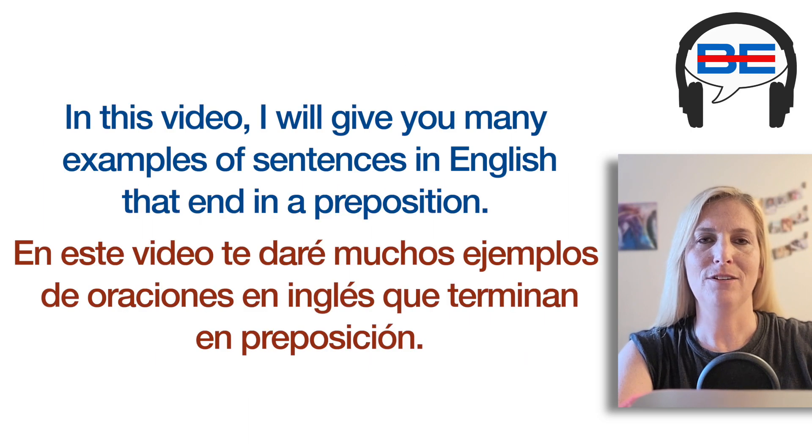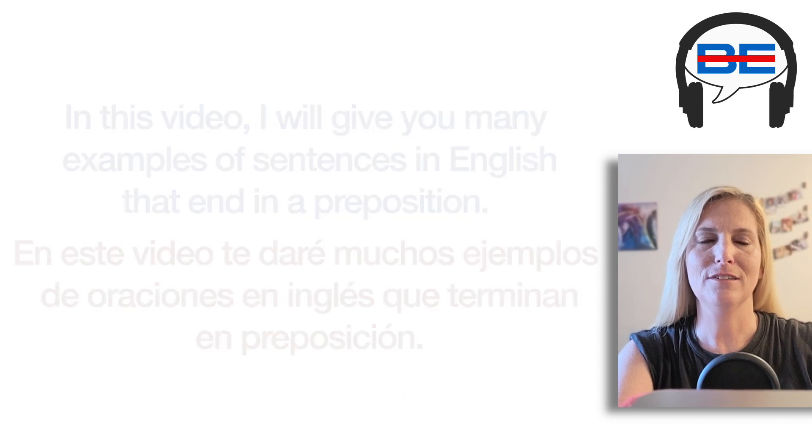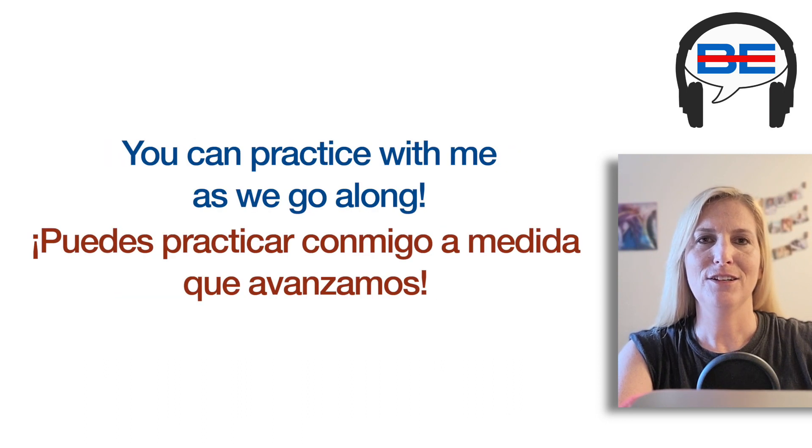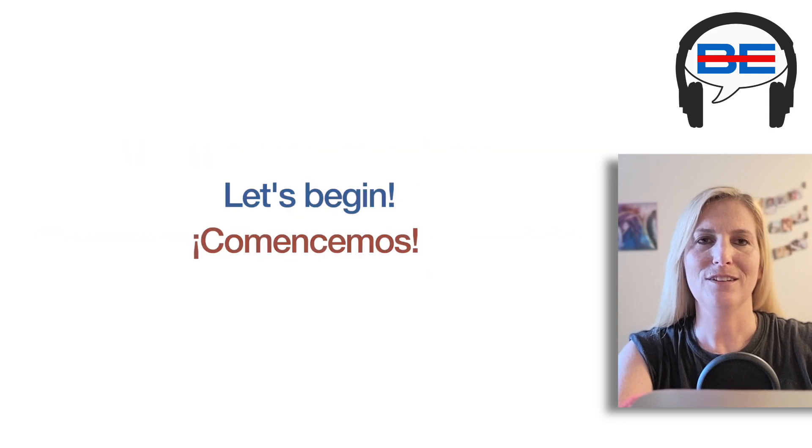In this video, I will give you many examples of sentences in English that end in a preposition. Hopefully, this will help your understanding of this idea. You can practice with me as we go along. Let's begin.